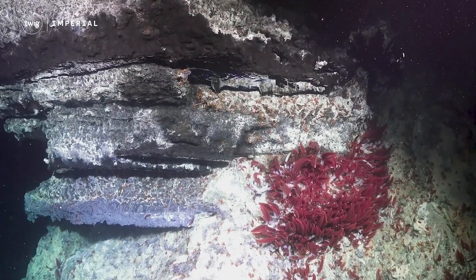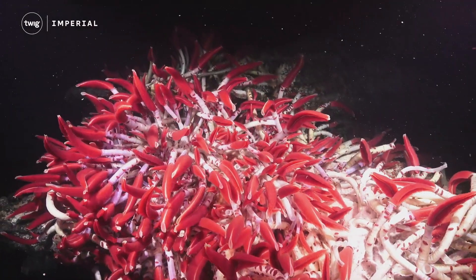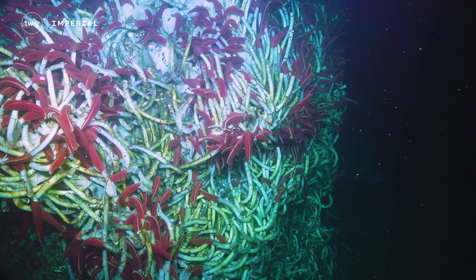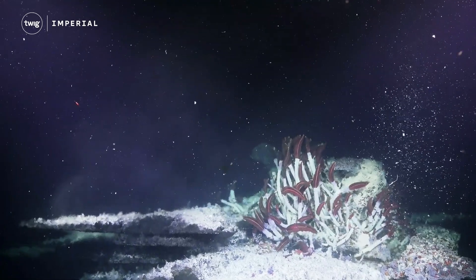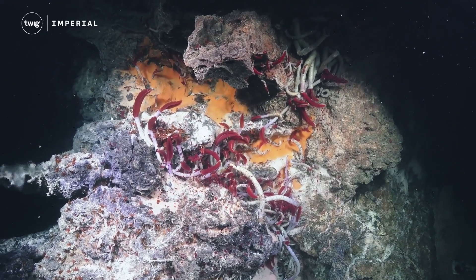The researchers found tube worms living amongst hydrothermal vents. Adult tube worms have long red and white bodies, and they survive by attaching themselves to the seafloor around the vents. However, this means they can't move in the water, so researchers wondered how they spread from one hydrothermal vent to another.